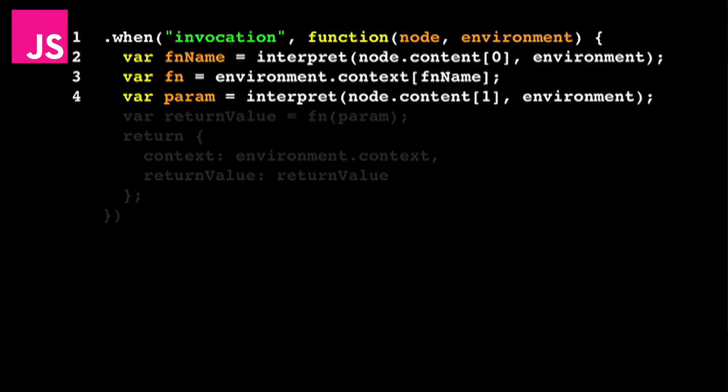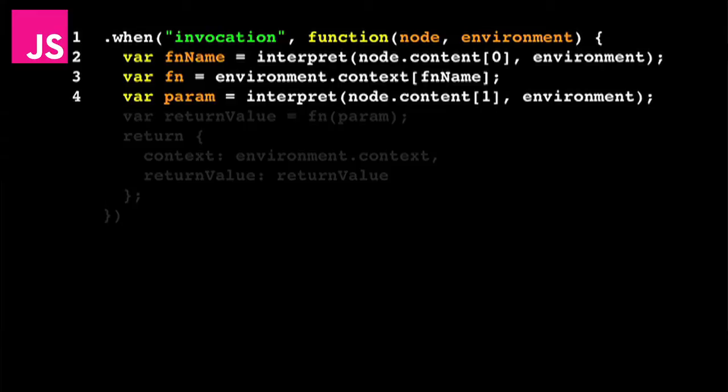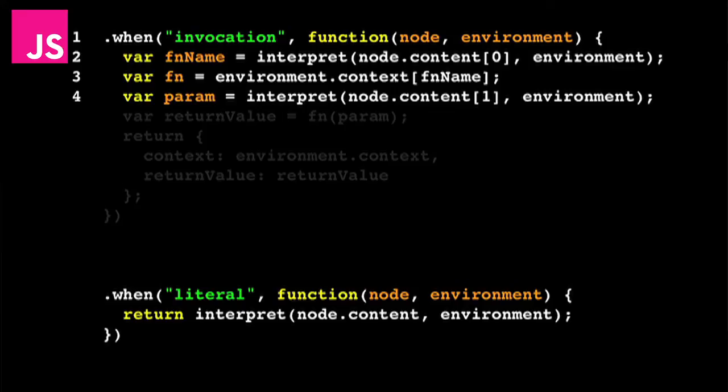On the home stretch — we just need to grab the parameter to pass to the write function, which is 'Isla' in apostrophes. It's the second element of the content of the invocation node. So we call interpret again — that calls the value version of interpret, which looks at the content and calls interpret again. That calls the literal version, same pattern. Then finally the string version: we look at the content of the node, which will be 'Isla' in apostrophes, and pass that back. Now on line four we've got the parameter we're trying to print out.